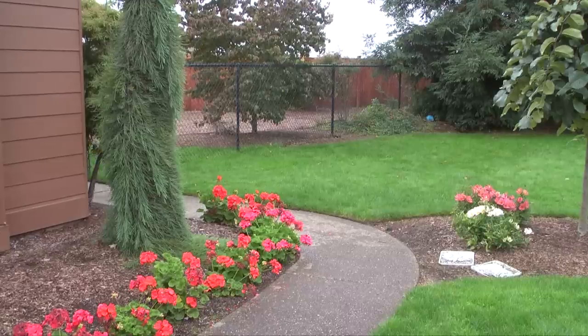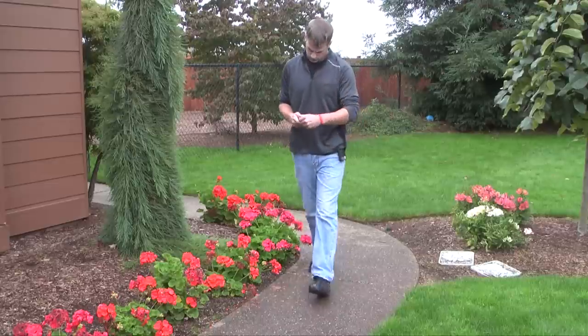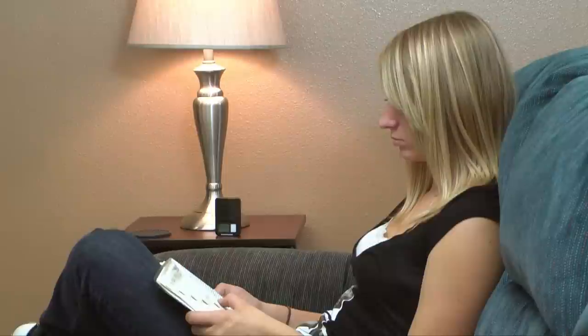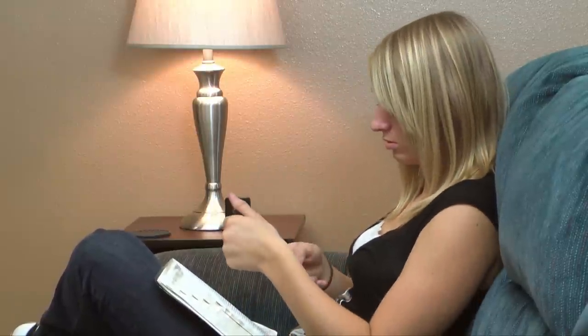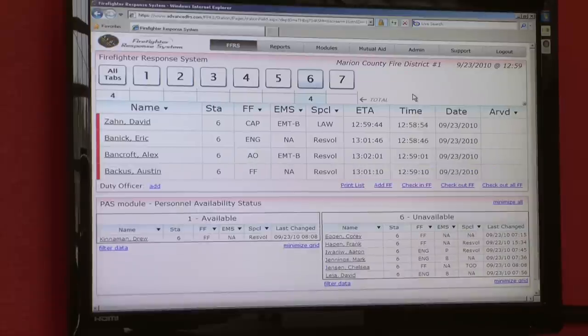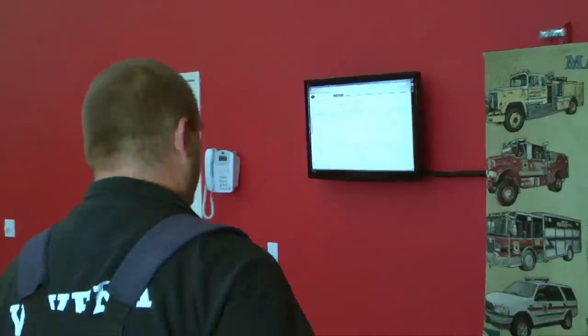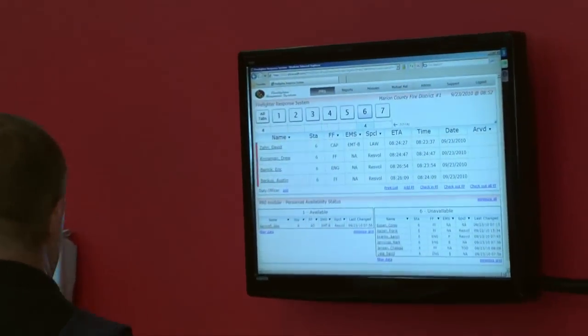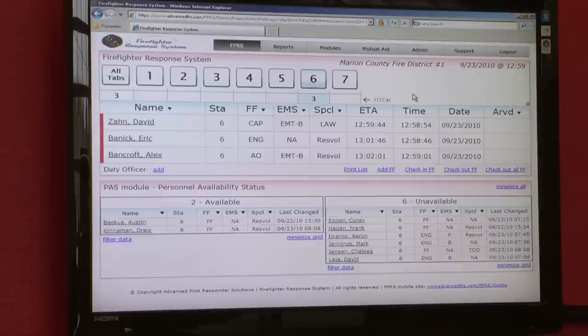After dispatch taps out a call, firefighters who are responding press one button to register their response. Phone calls are answered and disconnected automatically in seconds. Immediately after firefighters register their response, their names populate on your firefighter response system display showing who is responding and to what location. Career and volunteer personnel at the station and those who are first arriving to the station will be able to see their resources instantly.